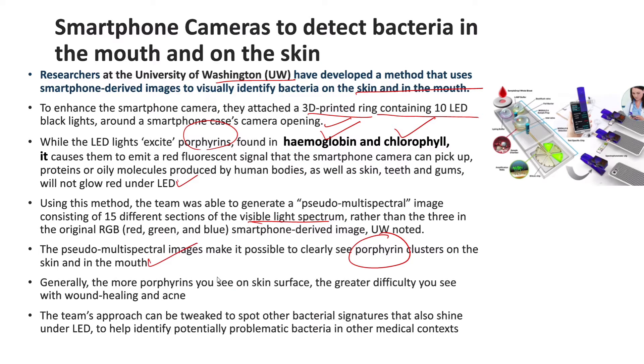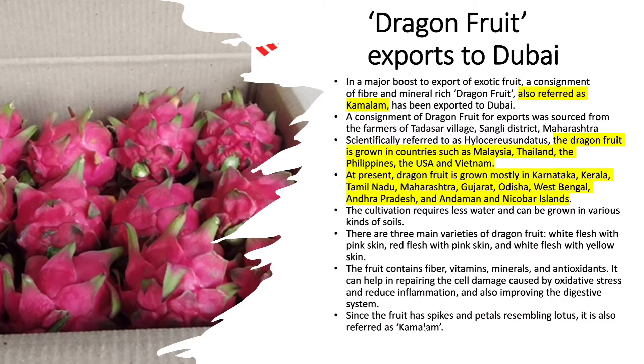Generally, the more porphyrins you see on the skin surface, the greater difficulty you see with wound healing as well as acne. The team's approach can be tweaked to spot other bacterial signatures that also shine under the LED, to help identify potentially problematic bacteria in other medical contexts. The next article is about dragon fruit export to Dubai.